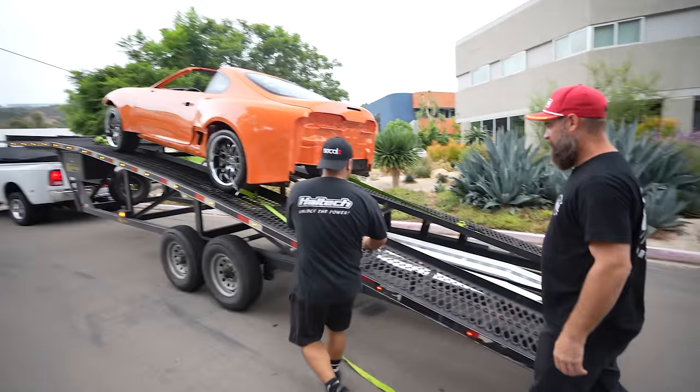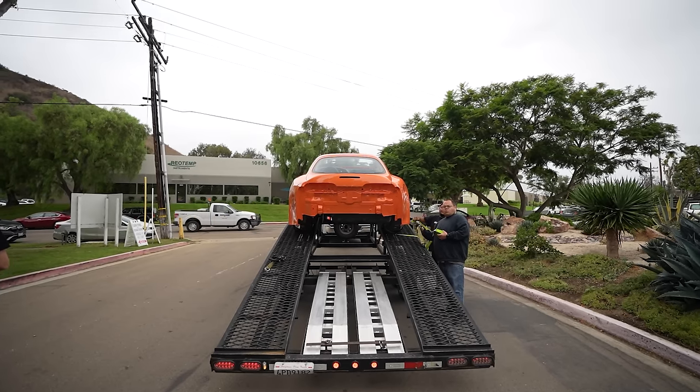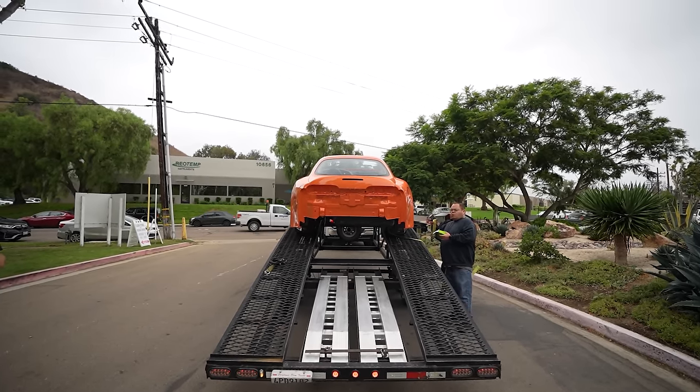Supra arrived — oh my god. Thanks for getting it down here safely. You guys are probably wondering why we didn't go pick this up on our usual U-Haul trailer situation, and that's because this car doesn't fit on a U-Haul — it's too wide. It's gonna be fun trying to get this thing to and from the raceway. We're gonna have to buy a wider trailer.